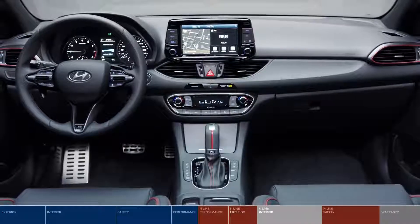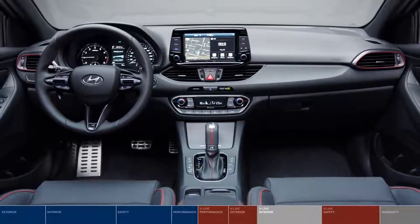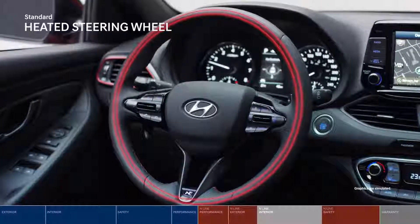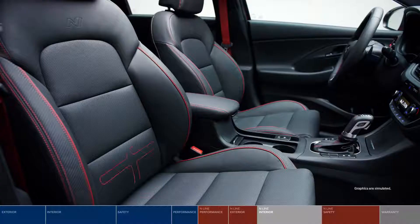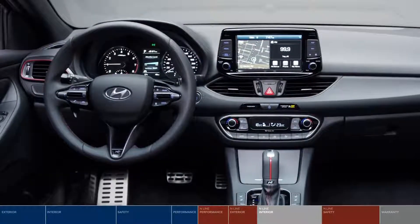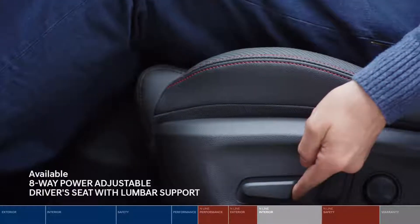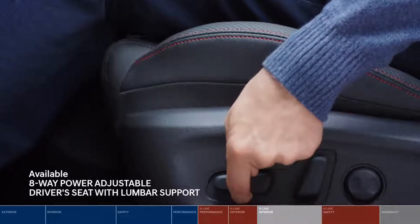Inside, enjoy an elevated interior that matches the Elantra GT N-Line's performance. Take control with the perforated leather N-Line exclusive steering wheel, and sink into the heavily bolstered leather seats, which are heated for extra winter warmth and ventilated for hot summer days. The Elantra GT N-Line is filled with the same great comfort and convenience features as the Elantra GT, plus an 8-way power-adjustable driver seat with lumbar support to make long commutes even more comfortable.